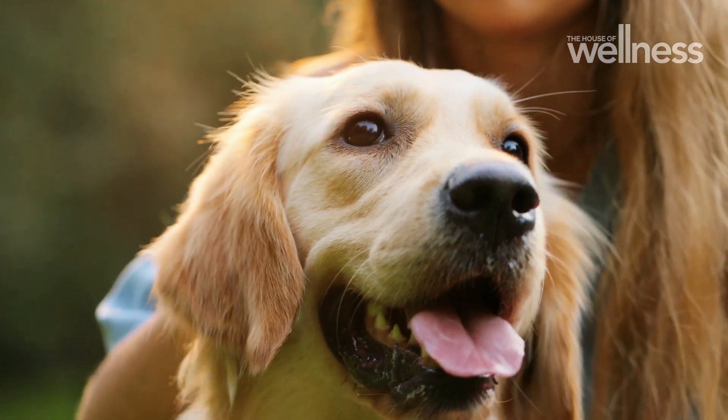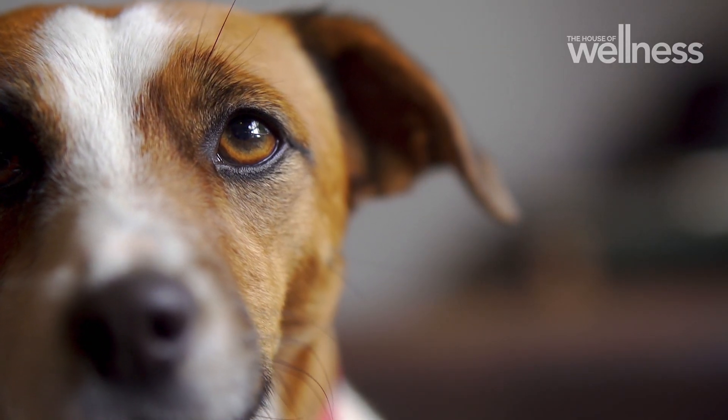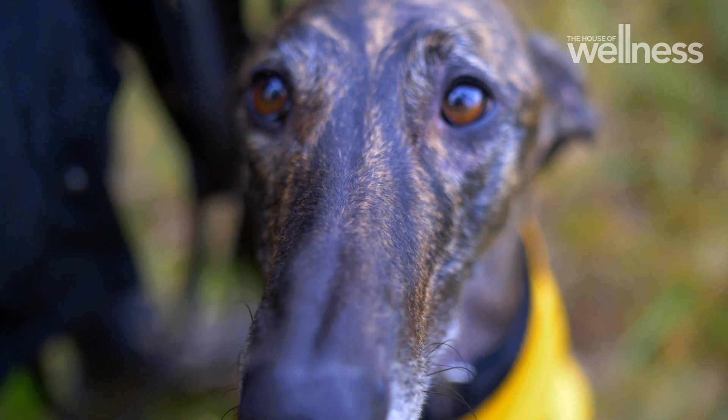We found that a third of dogs will get a really good response, and so we started to really feel confident that this had a lot of promise.